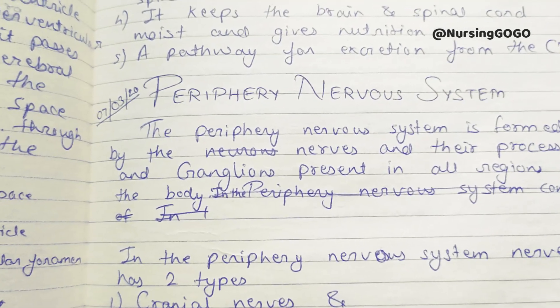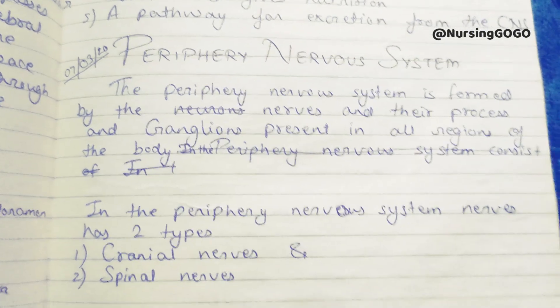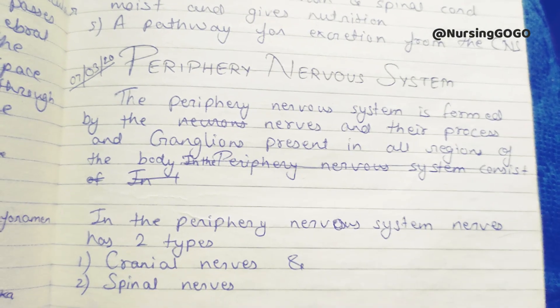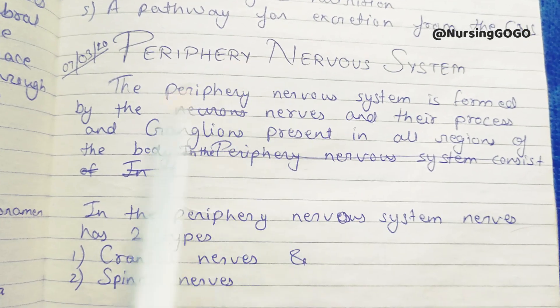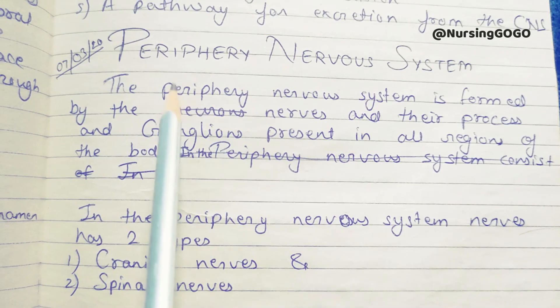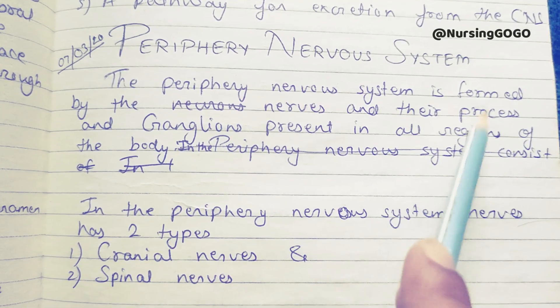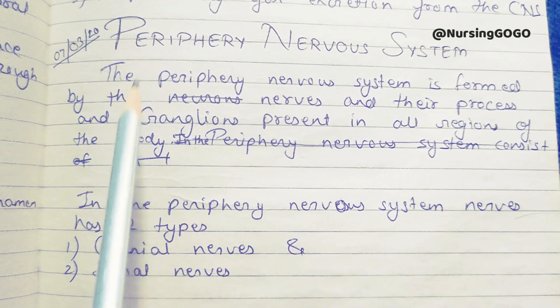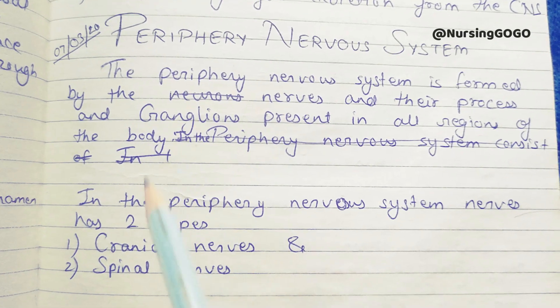Hello friends! We have learned a lot about the nervous system in our previous videos — brain, spinal cord, meninges, and cerebrospinal fluid. Now we will learn about the peripheral nervous system. We have learned the CNS and now we will learn the peripheral nervous system, which is important. The peripheral nervous system is formed by the nerves, their processes, and ganglions present in all regions of the body.